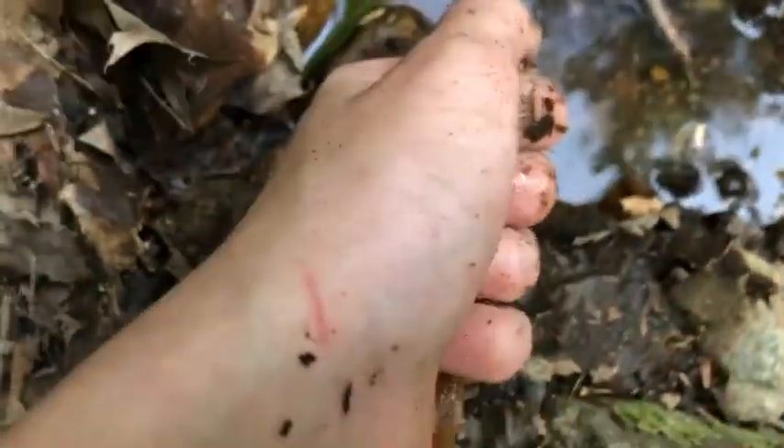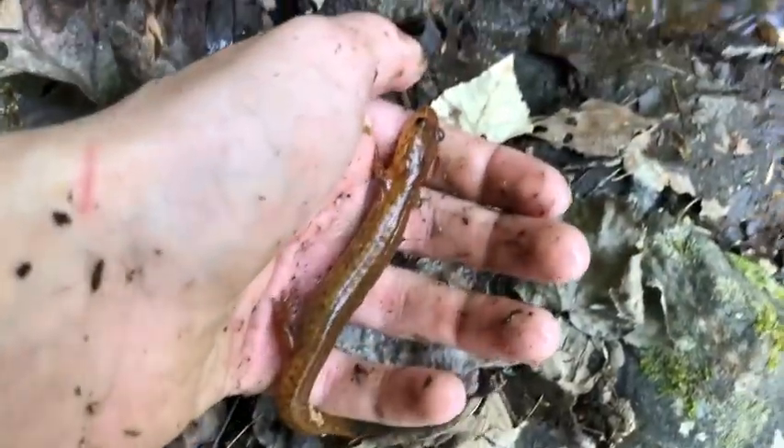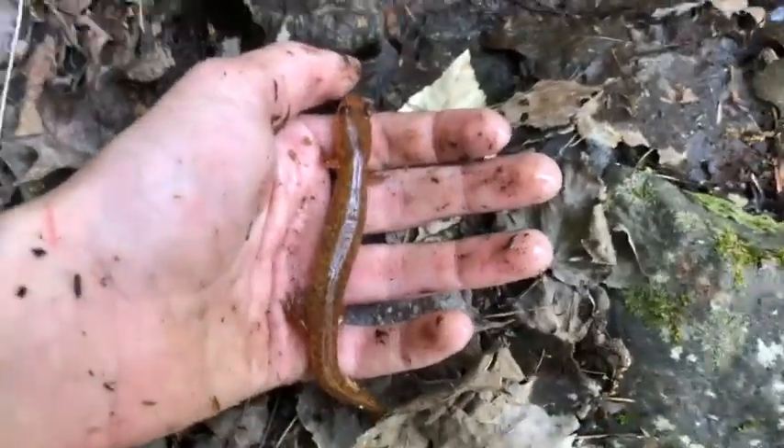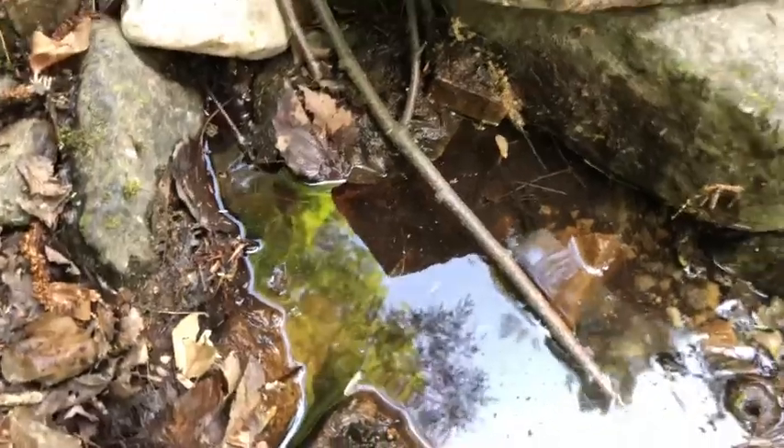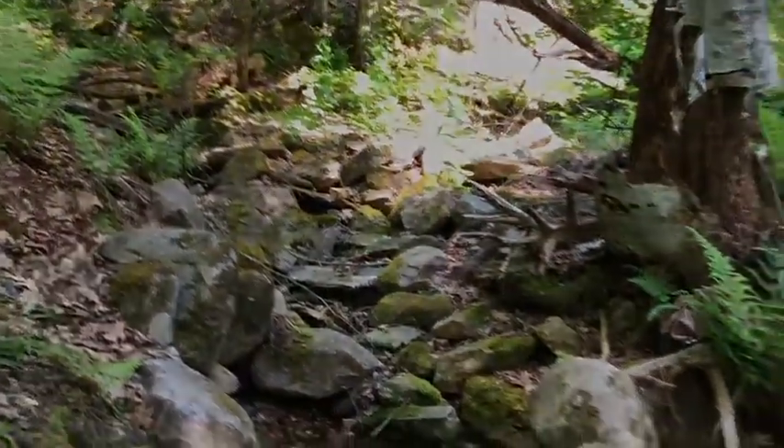I just flipped another spring salamander, a bit of a smaller one. We actually just saw another one about the same size that got away. There he goes — super awesome. That's our third one just in this little stretch of creek right here, that is awesome.